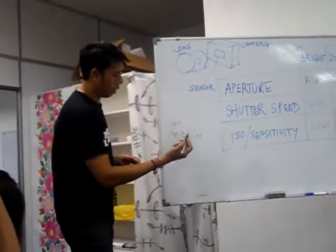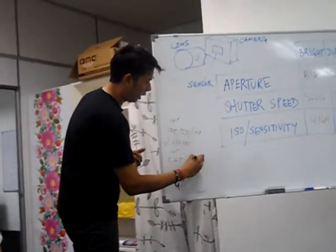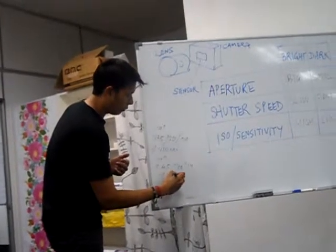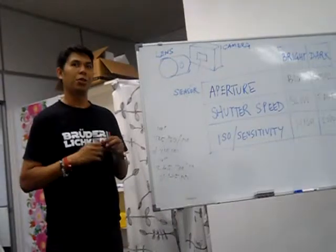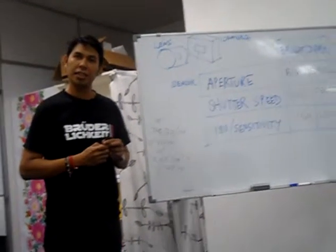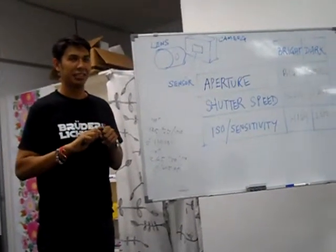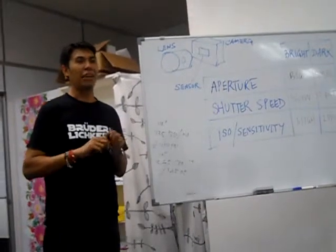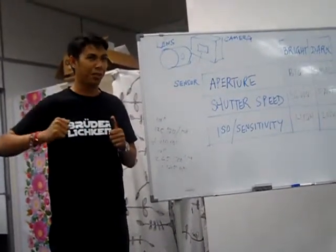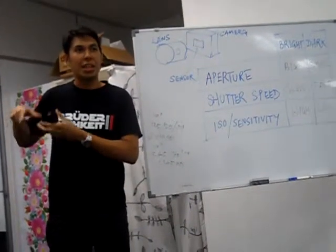If you have bigger tires like 19-inch, 265/30/19, you'd use less tire pressure — about 185 PSI — for more grip. But for a typical car, many of you may not realize that when you open the front door at the door sill or the car body frame, there's a sticker that indicates the correct tire pressure in PSI and KPA.